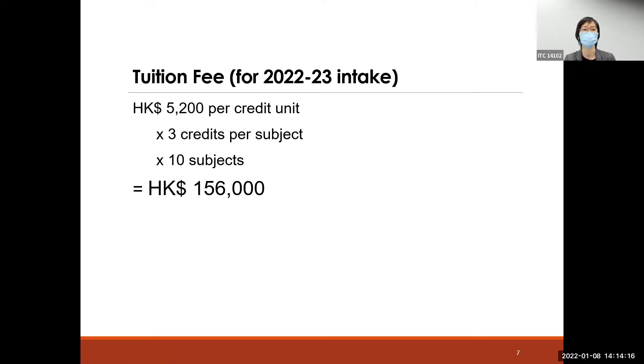If you are a permanent Hong Kong ID card holder, you may consider applying for a fellowship scheme offered by the Hong Kong government, as the fashion industry is considered a creative industry. If your qualification is appropriate and your application is successful, you need to pay only around 42,000 Hong Kong dollars instead of 156,000. So if you hold a permanent Hong Kong ID card, you may consider applying for this scheme.